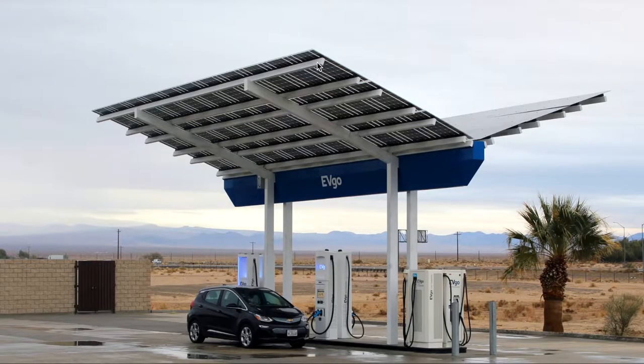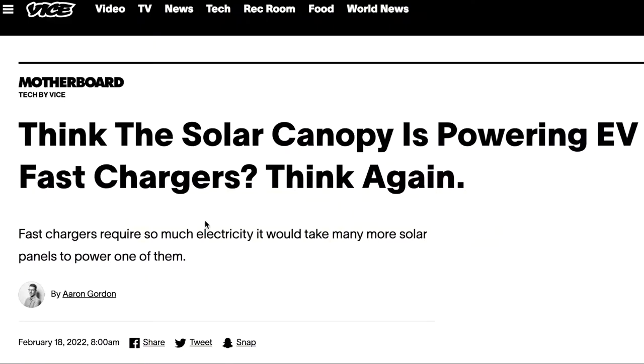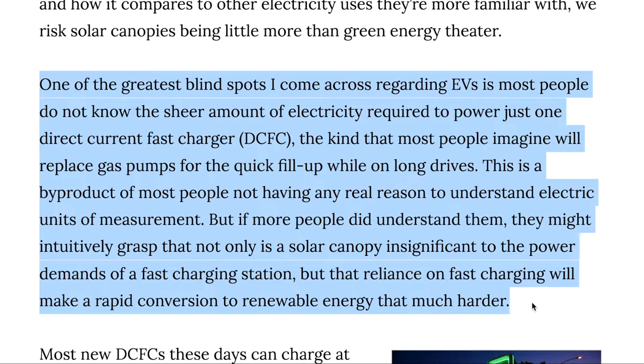We're doing more stream of consciousness today because I saw that EVGO uses these solar canopies. When you see this, you might think that they're actually using solar to charge vehicles. Well, that's not exactly true. I came across this article because people don't know how much power solar canopies actually generate. They don't realize that it's insignificant to the power demands of a fast charging station.